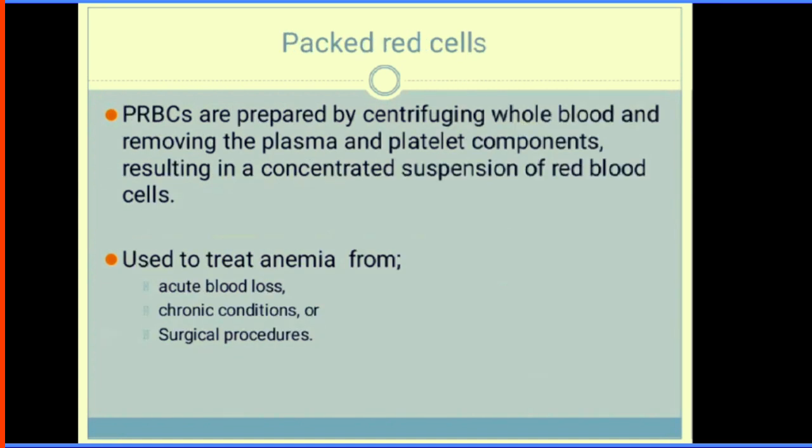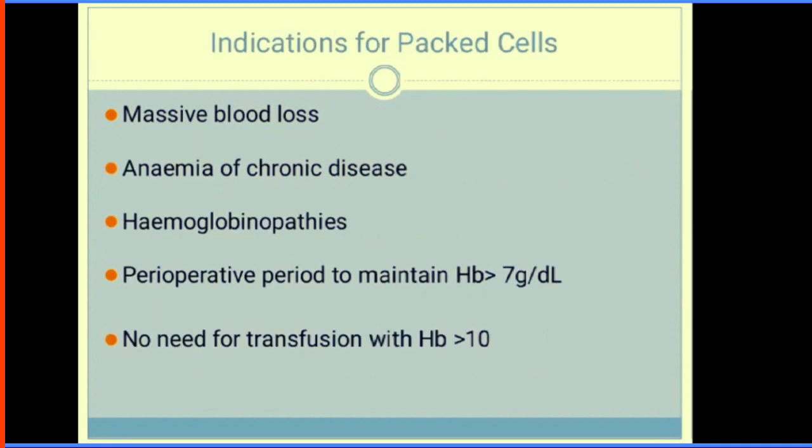Packed red cells are prepared by centrifuging whole blood and removing the plasma and platelet components, resulting in a concentrated suspension of red blood cells. They are used in treatment of anaemia from acute blood loss, chronic conditions, or surgical procedures. Indications include massive blood loss, anaemia of chronic disease, and haemoglobinopathies in the perioperative period. When Hb is less than 7 g/dL, or when the patient has comorbidities such as congestive heart failure, packed cells should be considered.